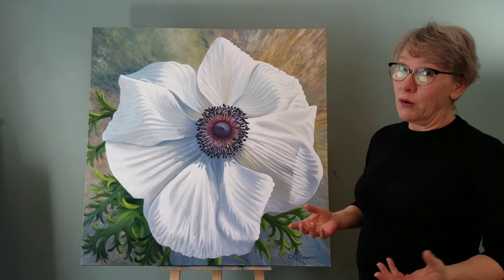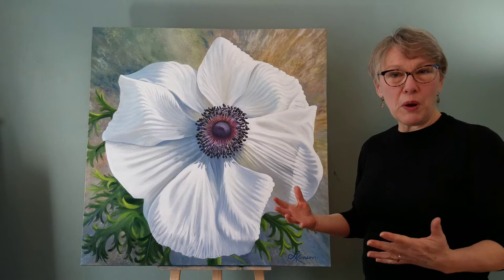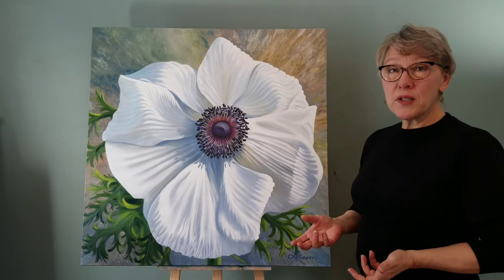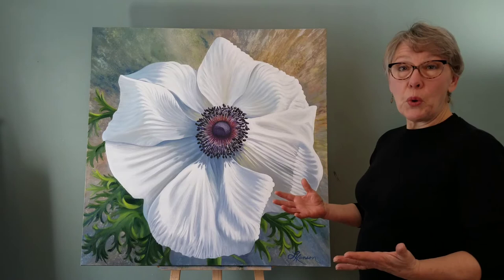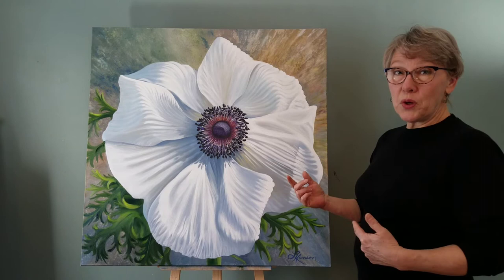This white poppy anemone was given to me in a bouquet last year for my birthday, and I was just enamored with it. The beautiful thing about it is it was a bouquet of flowers. I normally don't paint flowers from indoors — I usually go outside and take my own reference photos and paint from the outdoors.